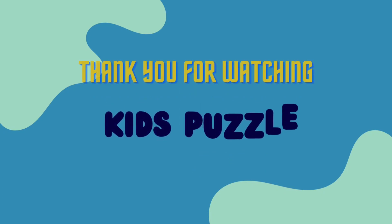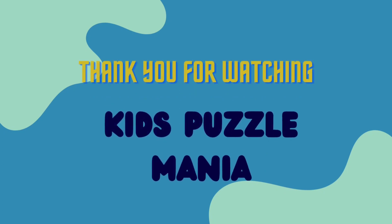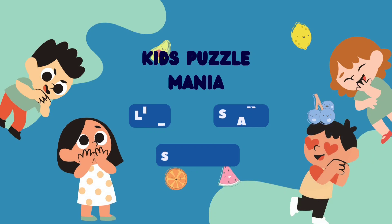Did you enjoy this video? Thank you so much for watching. Please make sure to like, share, and subscribe!